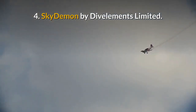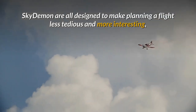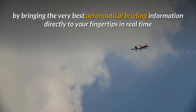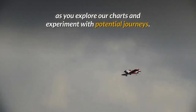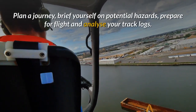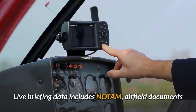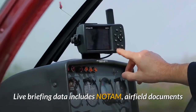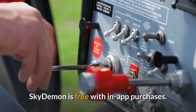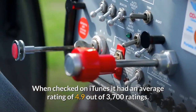4. SkyDemon by Divelements Ltd. The flight planning features in SkyDemon are all designed to make planning a flight less tedious and more interesting, by bringing the very best aeronautical briefing information directly to your fingertips in real time, as you explore charts and experiment with potential journeys. SkyDemon will help give you the confidence to fly further and to more interesting places. Plan a journey, brief yourself on potential hazards, prepare for flight, and analyse your track logs. Live briefing data includes NOTAM, airfield documents and maps, TAF, METAR and wind forecasts at altitude. SkyDemon is free with in-app purchases. When checked on iTunes it had an average rating of 4.9 out of 3,700 ratings.